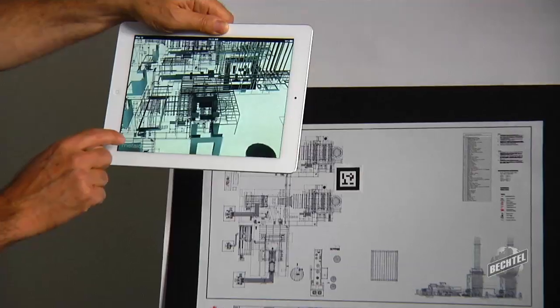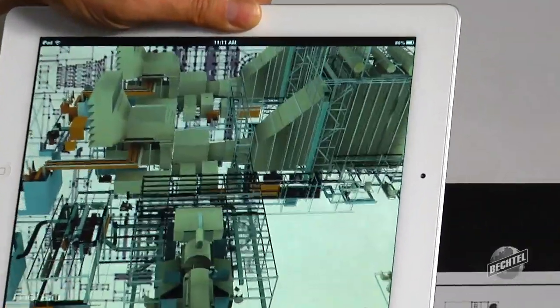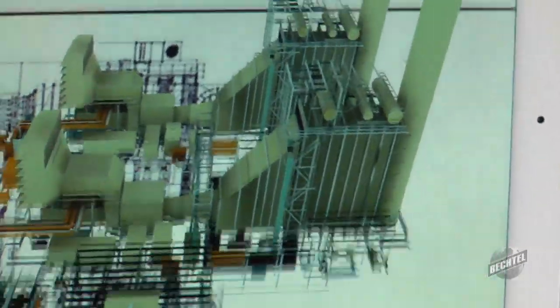All the project's information resides in one place, and that place is a model. It is visual, but it also is data-rich and contains information that can be queried by any discipline, by any person that needs the information. The impact on the industry as a whole is going to be huge. It's going to change everything.